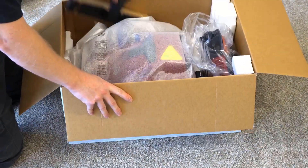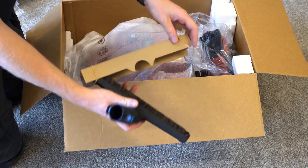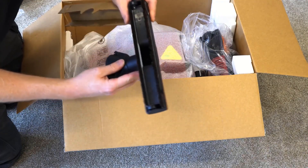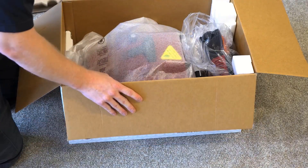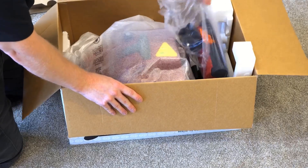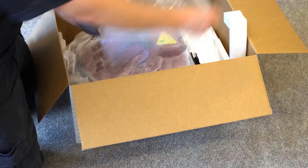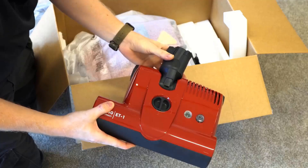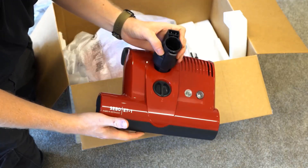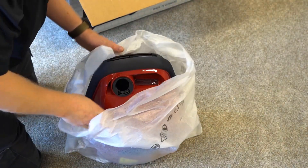Most plug-in vacuums, including the upright and canister models we recommend, have this option, though it's less common among cordless vacuums. If you don't plan to clean rugs, or at least not very deeply, you can get a vacuum that's purpose-built for cleaning bare floors. Most of these are suction-only models without a brush roll, and some are quite affordable. But a few use a specialty soft fabric brush roll to help hug debris toward the intake.